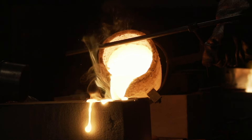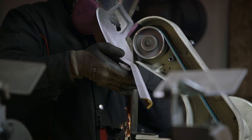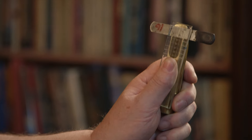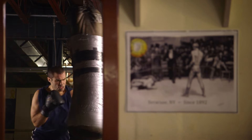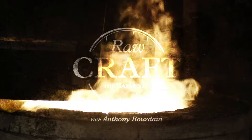The term 'handcrafted' gets thrown around a lot these days. It's become a movement, a trend, that can obscure the passionate folks who actually make amazing things by hand. Their remarkable stories need to be told, and I'm going to find them. I'm Anthony Bourdain, and this is Raw Craft.